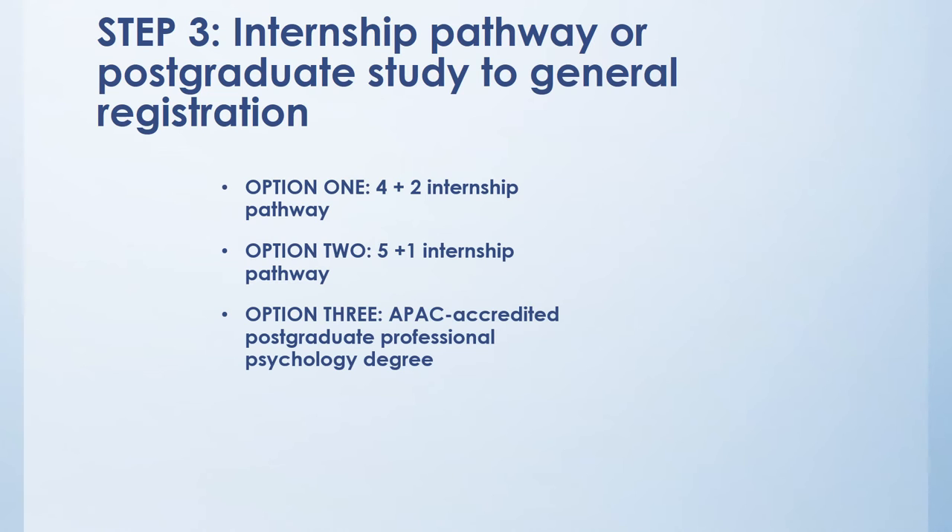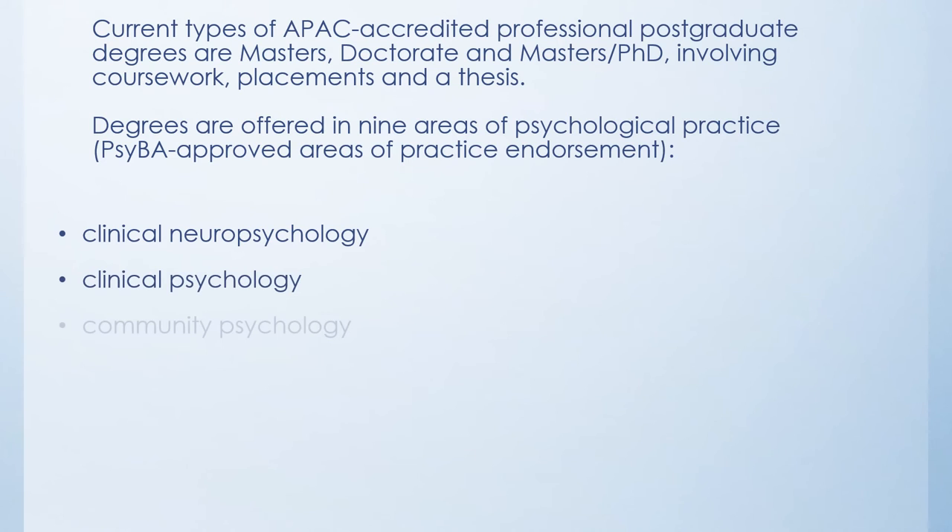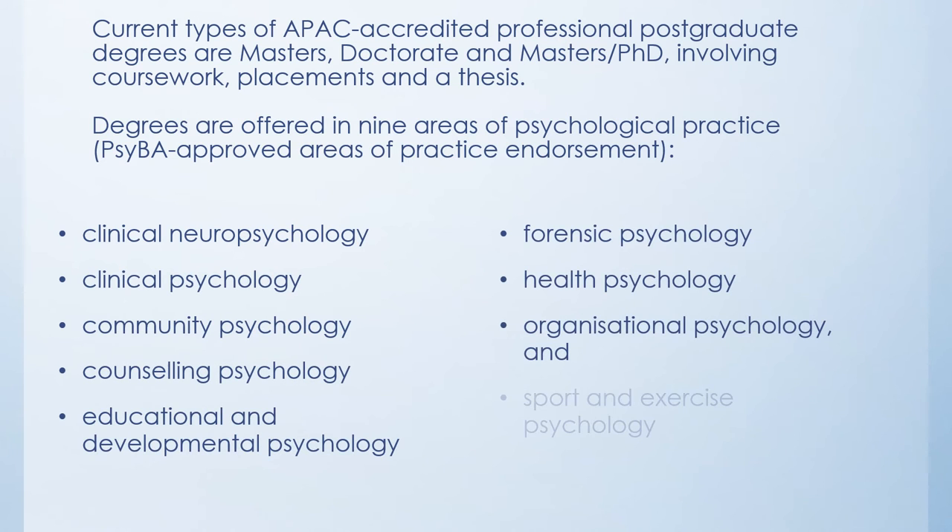The third option is a three-year bachelor degree, one year honours, and a two-year master's degree. If you choose to do your master's degree, it must be an APAC approved degree. The areas of practice are: clinical neuropsychology, clinical psychology, community psychology, counselling psychology, educational and developmental psychology, forensic psychology, health psychology, organizational psychology, and sport and exercise psychology.